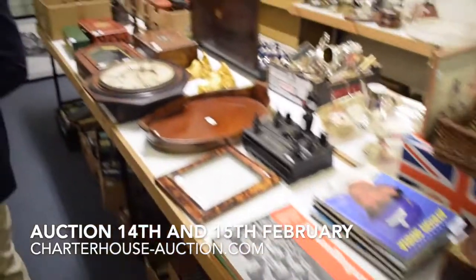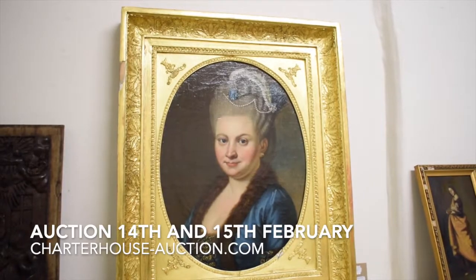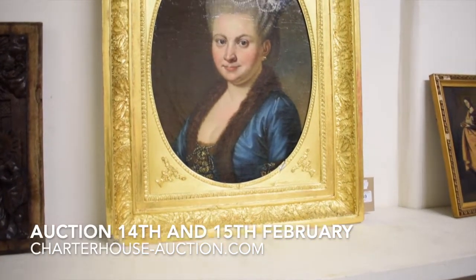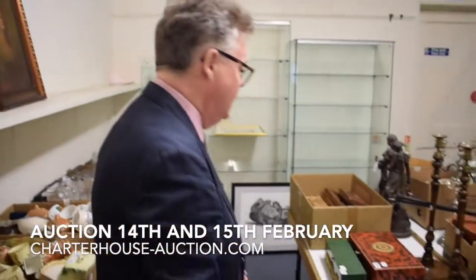Coming up through here, we've got boxes, we've got clocks, we've got portraits. She's quite a beauty, isn't she, really? Lovely with her pearls in her hair. She's continental, possibly even Dutch, I would imagine. She's sort of £400 to £600 and a very happy smiley face as well.